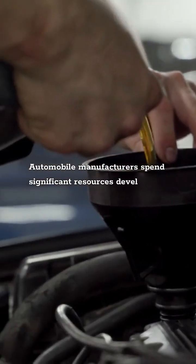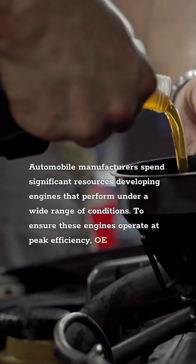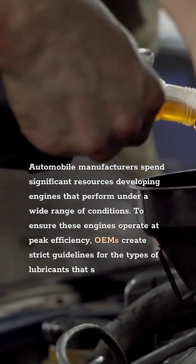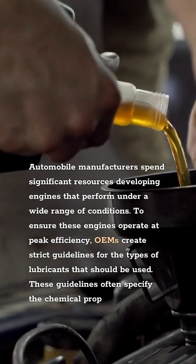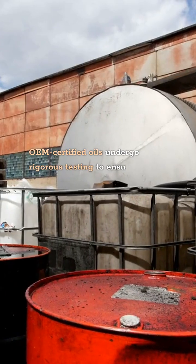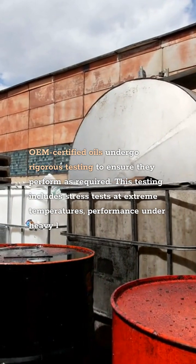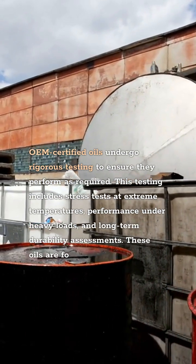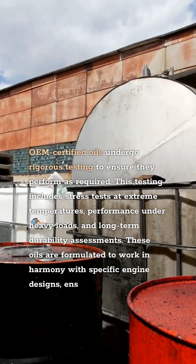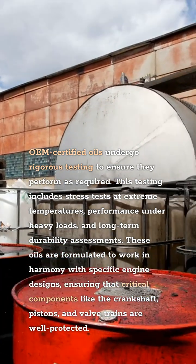The Importance of OEM Certification. Automobile manufacturers spend significant resources developing engines that perform under a wide range of conditions. To ensure these engines operate at peak efficiency, OEMs create strict guidelines for the types of lubricants that should be used. These guidelines often specify the chemical properties, viscosity, and performance standards that oils must meet. OEM-certified oils undergo rigorous testing including stress tests at extreme temperatures, performance under heavy loads, and long-term durability assessments. These oils are formulated to work in harmony with specific engine designs, ensuring that critical components like the crankshaft, pistons, and valve trains are well protected.